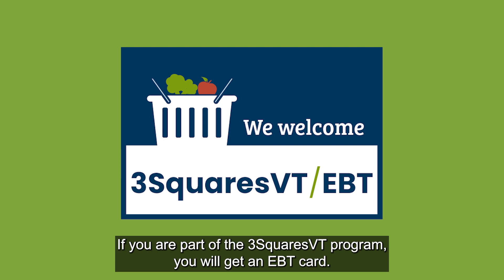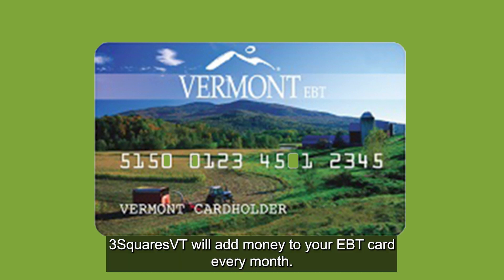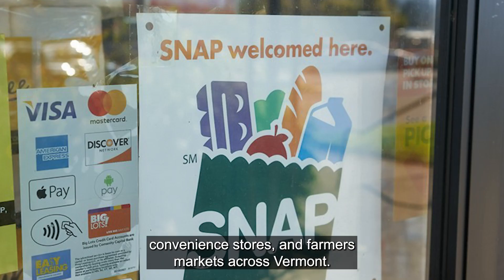If you are part of the Three Squares Vermont program, you will get an EBT card. It looks like and works like a bank debit card. Three Squares Vermont will add money to your EBT card every month. You can use the card to buy groceries at more than 600 local markets, convenience stores, and farmers markets across Vermont.